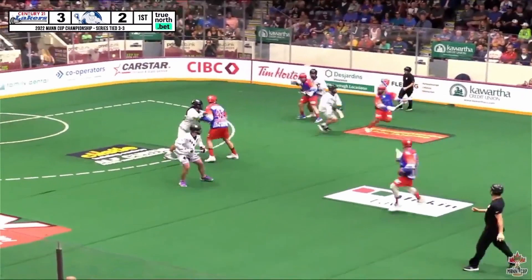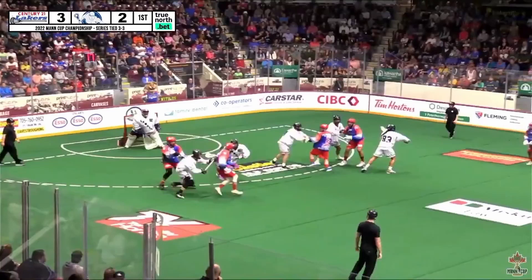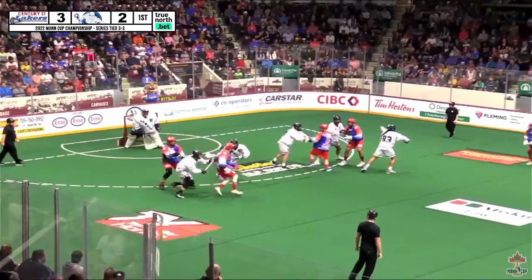In this next clip, Cotone moves the ball east-to-west for the two-man game and gets credited with an assist. I want you to pay attention to Thomas Hogarth, number 19 for the Peterborough Lakers — I'm going to be doing a separate video for him because he does a great job in the two-man game here and in a bunch of other scenarios throughout this series. Great barrier here by Hogarth.